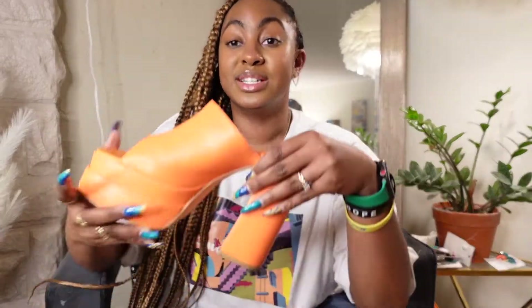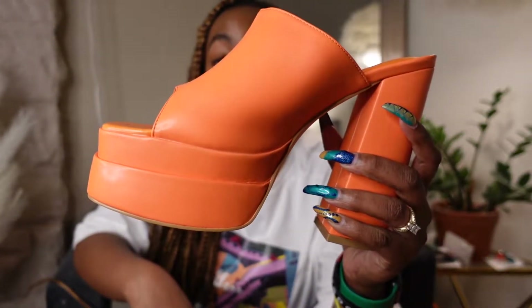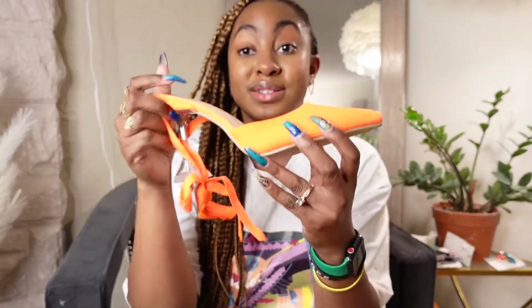Last but not least — I know I said it was accessories only, but y'all look at these double platform mules in orange, size eight. Oh my god, I need to stop getting orange stuff, but here we are — and that's part two.